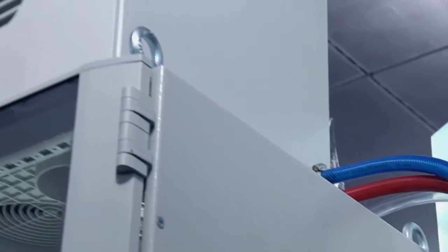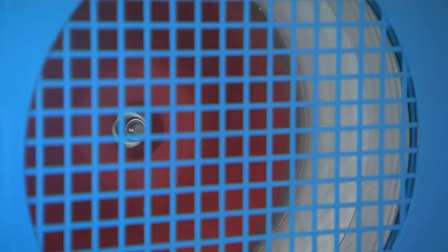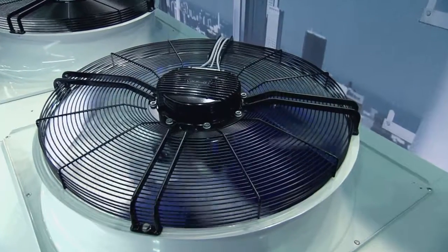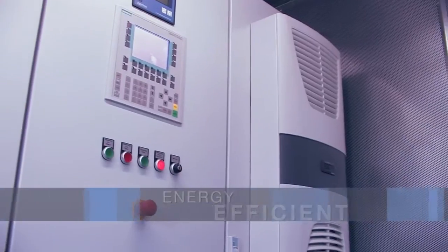Whether in the industrial sector or in IT, Rittal's system climate control always offers the ultimate in cooling concepts. When it comes to cooling, we've got a solution to fulfill any requirement and suit any application. All Rittal climate control systems can help you unlock your savings potential to the full.